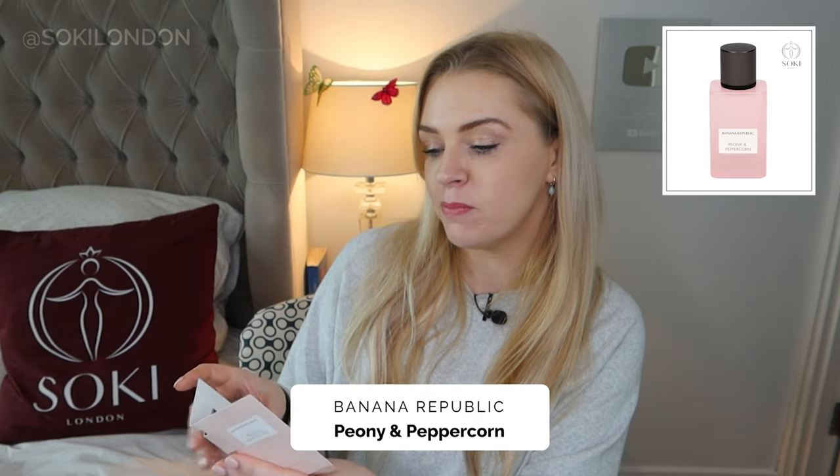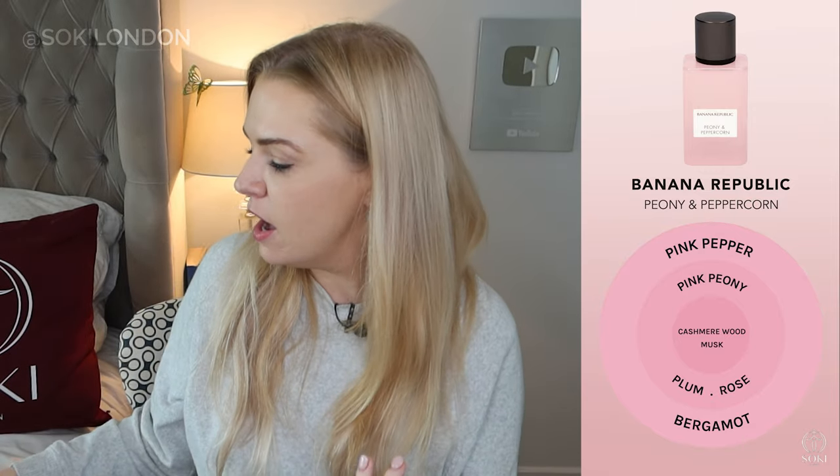Next up is Peony and Peppercorn, which has a nice pink color. I'd say this is actually quite rosy — I'm getting rose and peony, with pink pepper and quite a lot of bergamot. It's very fresh and light. The pink bottle really represents this fragrance — it feels like springtime, light, and innocent. I might have called it Peony and Rose because when people hear 'peppercorn' they expect something spicy, but it's definitely not. It's very cute, innocent, and pretty. A nice everyday option, and I like that they haven't added lychee — the bergamot is much fresher.